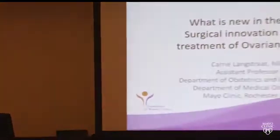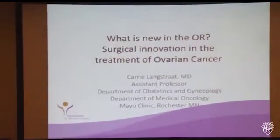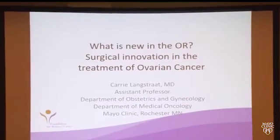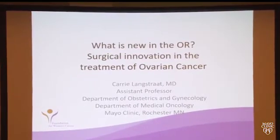Good afternoon. It's great to see so many people here this afternoon. I hope you're all enjoying the conference. This afternoon I'll talk with you about what is new in the operating room and some of the new surgical techniques that we have for our patients with ovarian cancer.